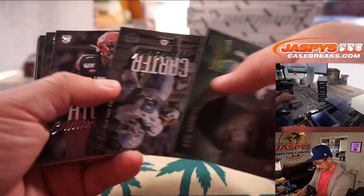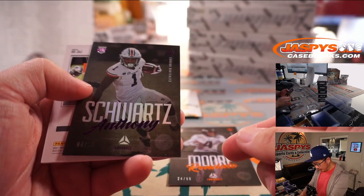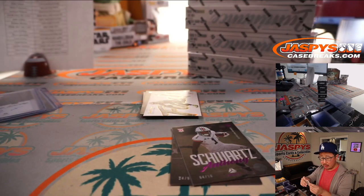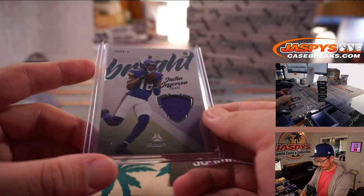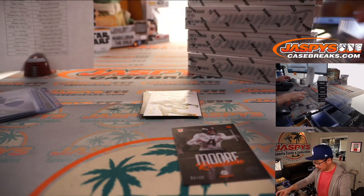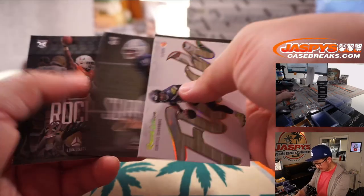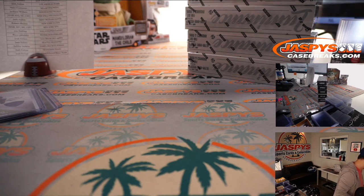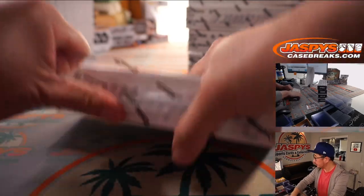Najee Harris for the Steelers. There's Rondale Moore to 50 and Anthony Schwartz to 10. There's Justin Jefferson — Bright Relic for Minnesota. That will be for Jackson; got the Vikings straight up. Get that insert right there, Kyle Trask. Now the big quarterbacks — maybe in this box.